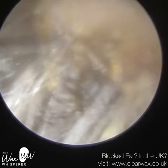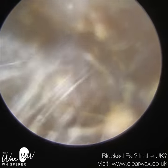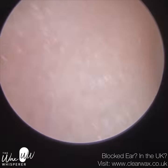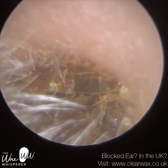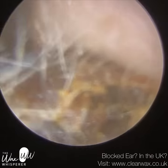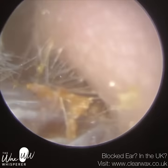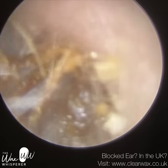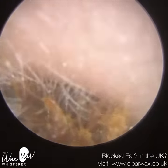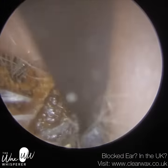On the NHS, A&E don't offer earwax removal — in extreme circumstances they can call the ENT on call — but the hospital advised the patient to contact myself, which they did, and we got them in the following day as an emergency appointment. It's a very interesting video and I will upload it in due course. With the right ear, the patient did warn me that this was the worse ear.